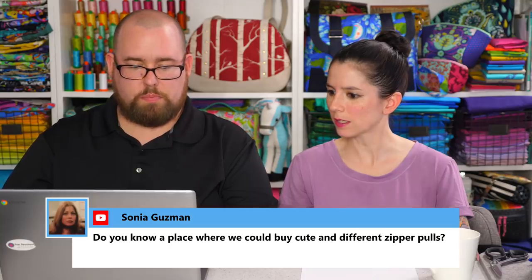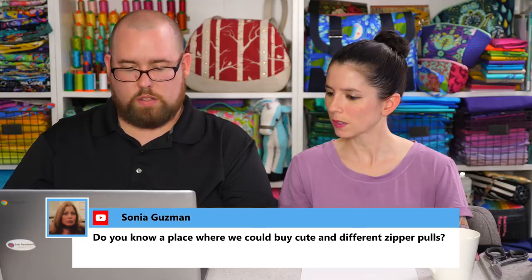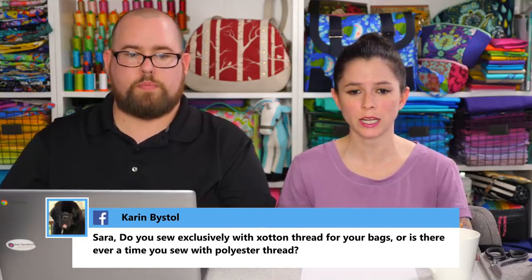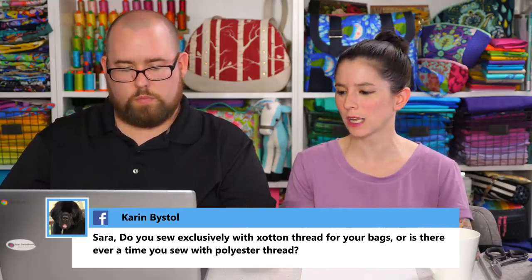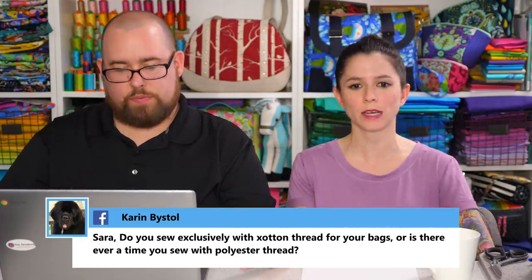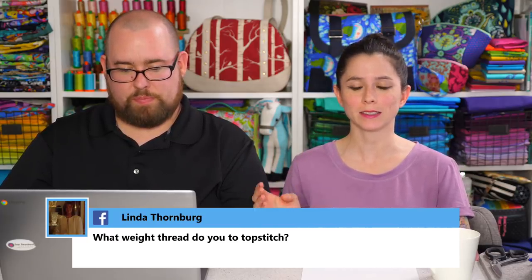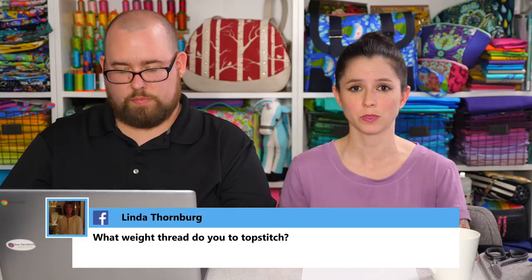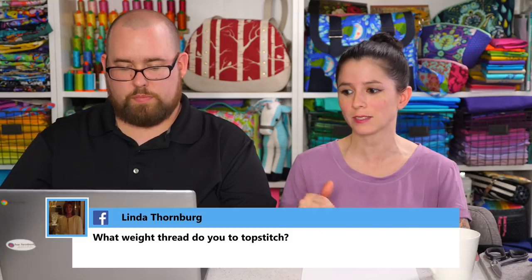Karen asks whether I sew exclusively with cotton thread for bags or ever use polyester. Polyester thread is great for bags as well — I just happen to use cotton thread. I like using Aurifil 40-weight thread. I reached a point where we don't have a lot of space and I didn't want so many different types of thread in the sewing room, so I settled on Aurifil 40-weight cotton. I use it for lots of different projects. For garments I do use polyester thread, and for my serger.